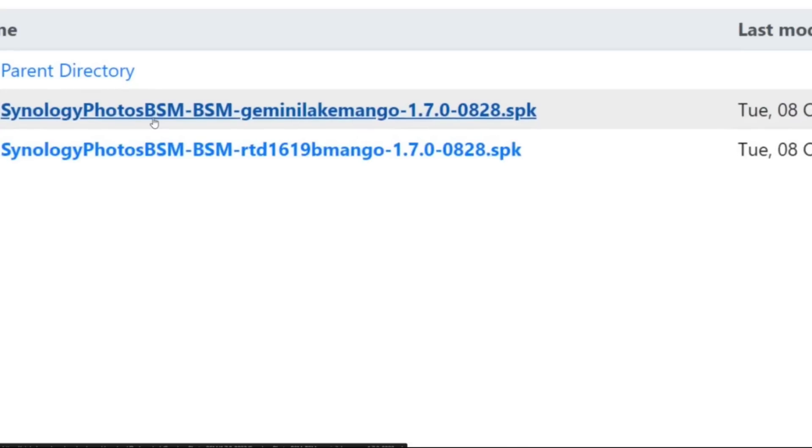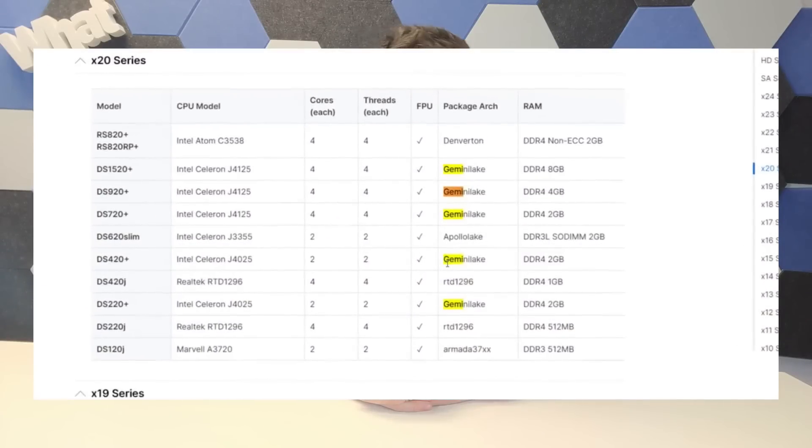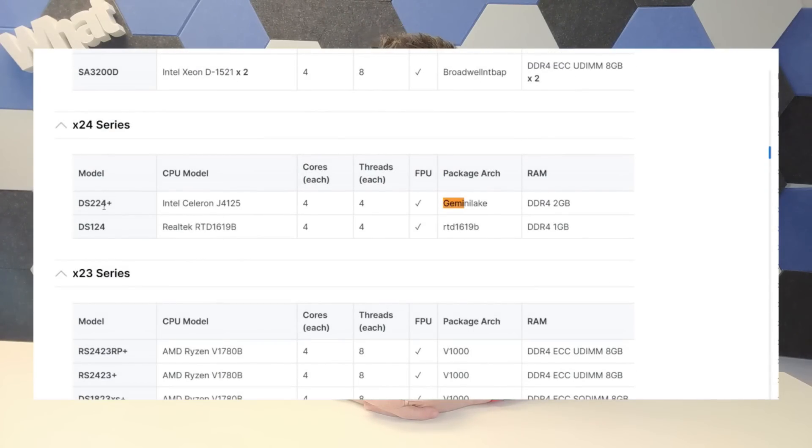For those who aren't aware, Gemini Lake is the Intel Celeron J4125. I'll let you get it out of your system in the comments — go ahead. That is a mad old CPU. They have been using that CPU for quite a while. On the plus side, it's nice to know they're using a CPU they have a lot of experience with. But that Intel CPU was a 2019 — maybe even early 2019 — generation processor, and here we are knocking on the door of 2025. That's an odd CPU choice.